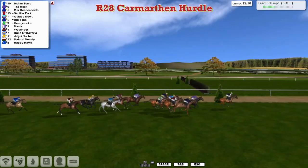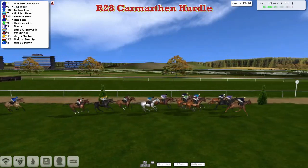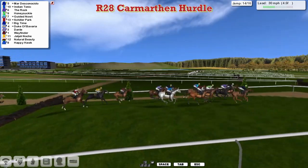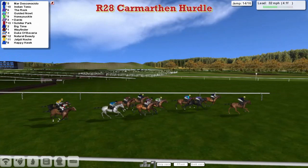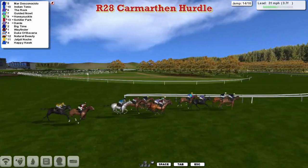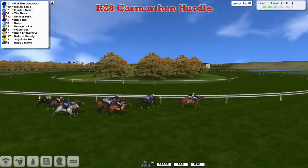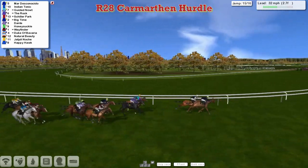Indian Tonic still in the lead over the 12th, but now joined by The Rock and Mar Desconesido. Mar Desconesido on the outside just about takes it up as they get over the 13th and 14th together — the funny little obstacle on a bank — and over they all go. Mar Desconesido by about a length to Indian Tonic, who has the inside and will probably come out of the turn back in the lead. The Rock is third, Guided Naut fourth, then Schiller Park. Dante trying to run on again, then Honeysuckle and Wayfinder. Big Time is still there as they race towards the final two flights.